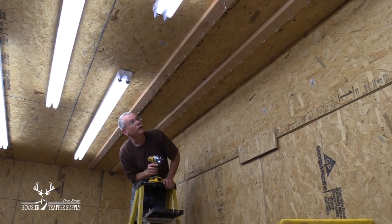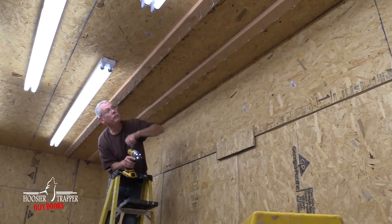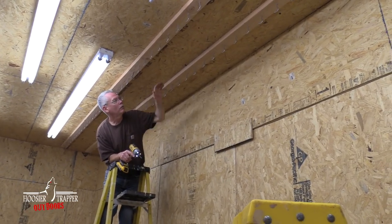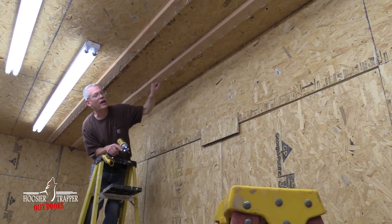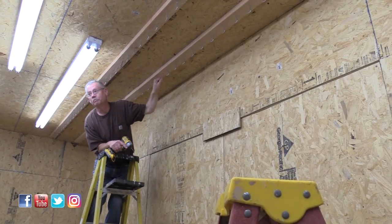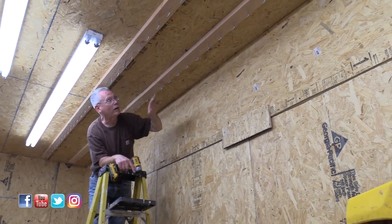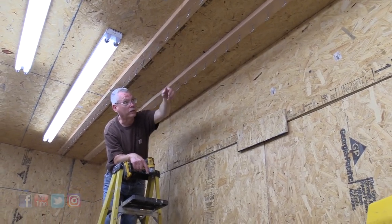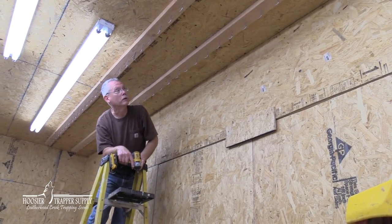We're just using framing screws getting them into the studs up on top. Hook to hook I think we're about 14 and a half inches apart. Obviously we've got plenty of airflow on this side. If we have a lot of fur hanging here, we'll get a fan on the end going in between this way too. Airflow is very important.